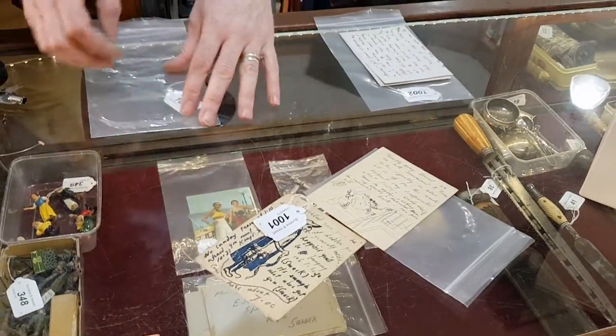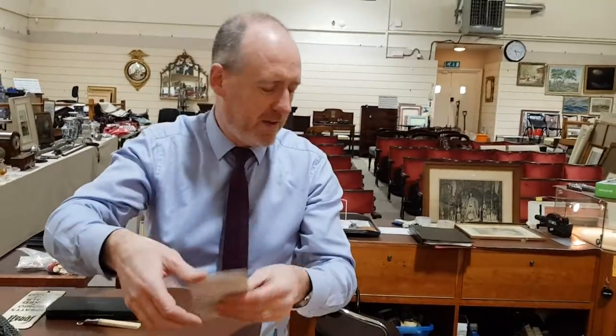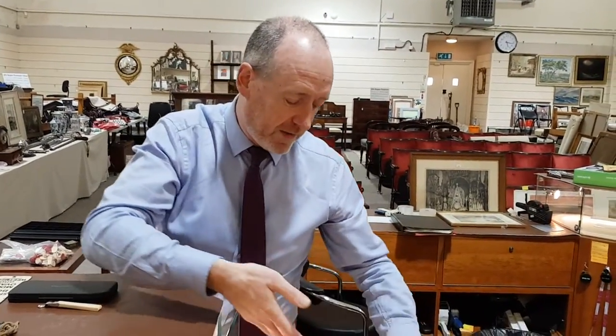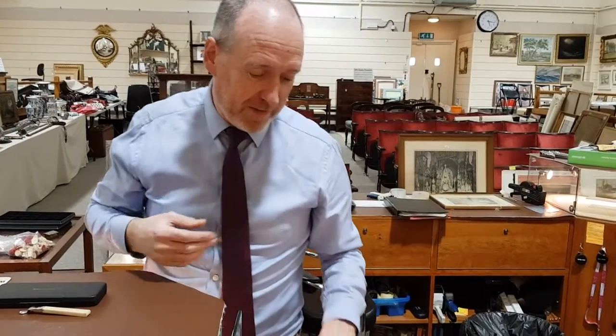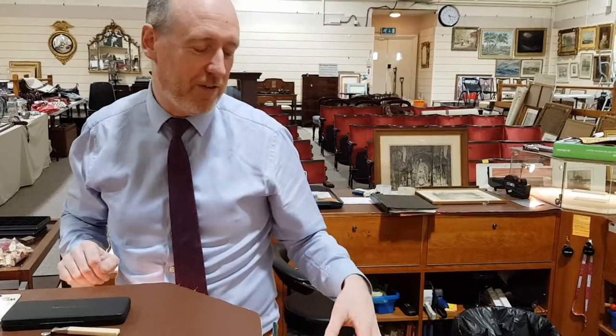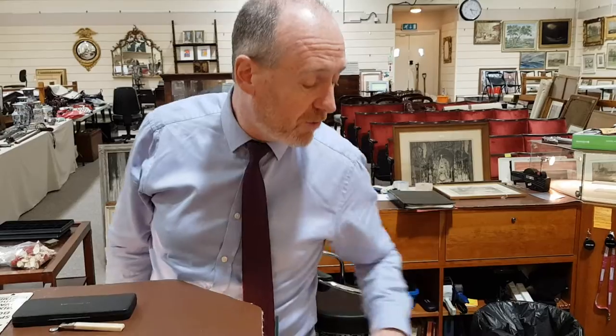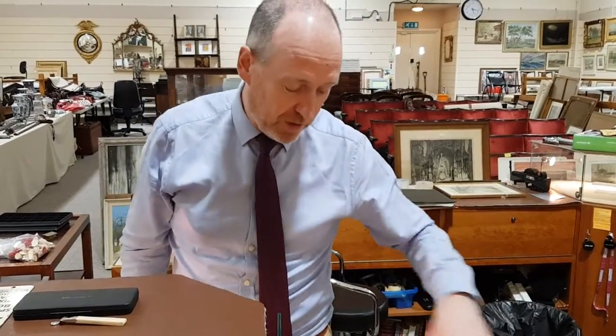These are really interesting historical art items and very difficult to value. A drawing like this is likely to surprise us — the estimate is around five hundred pounds or so, but they're here to sell without reserve as individual lots.